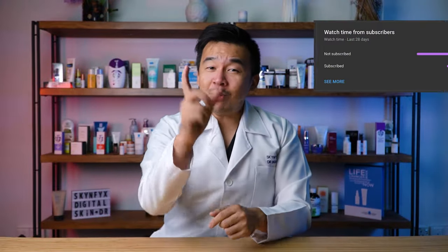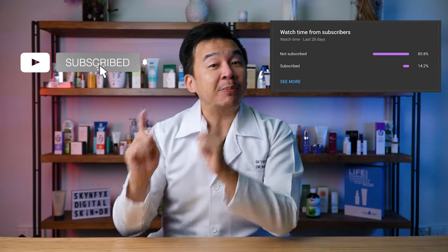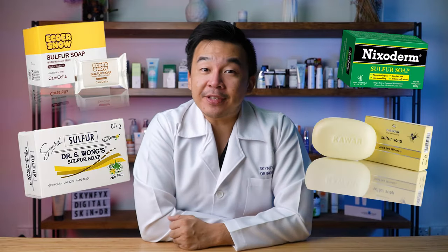We've noticed that most of you are not subscribers, so it would help us out tremendously if you subscribe and turn on the notification bell button. Now, if you walk into any drugstore at the moment, you'll be able to see many brands of sulfur soap — but why are skincare companies not pushing sulfur soap for your skin?